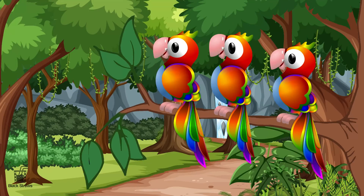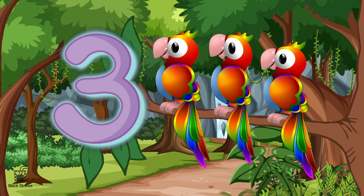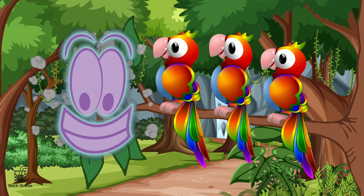Look, it's three colorful parrots perched on a branch! Parrots are known for their vibrant feathers and cheerful squawks. Similarly, the number three adds a burst of joy to our counting adventure.